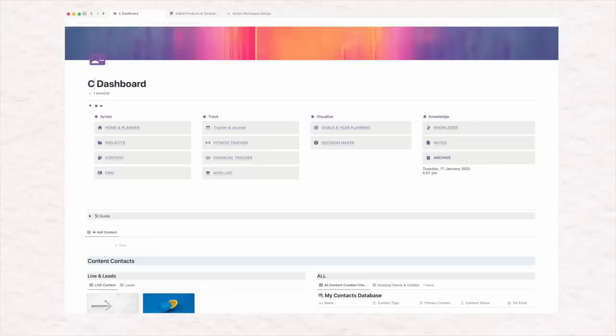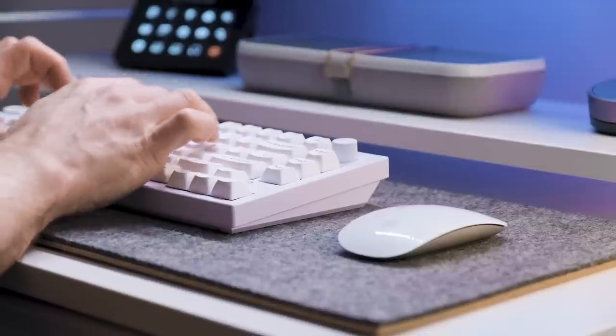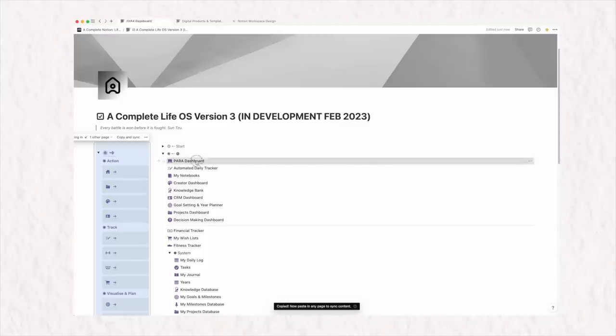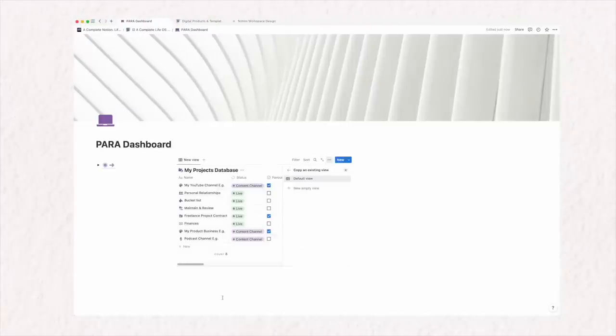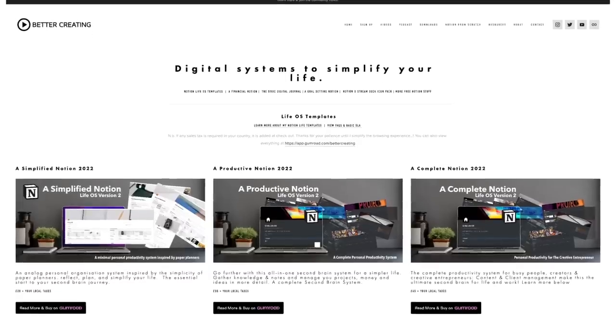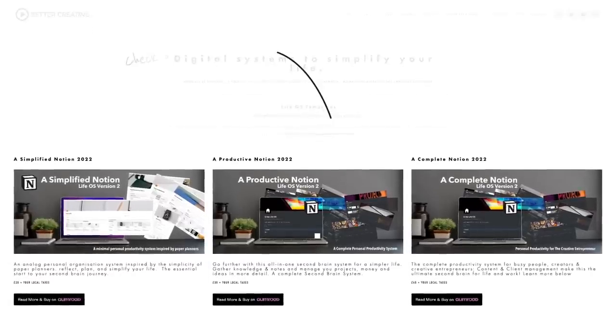And yes, for those of you wondering, I'm hard at work at the moment adding ready-built databases for tasks, projects and daily tracking of habits in my complete life OS templates, along with a lot of other new goodies ready for a big new release later in the first quarter of 2023. So if you're new here, check out bettercreating.com to see my templates there and find out more.